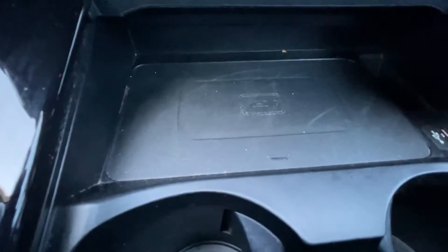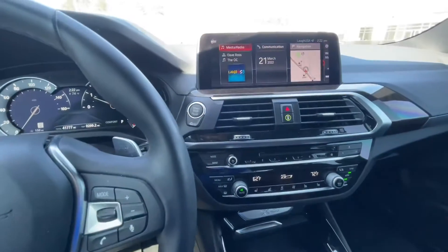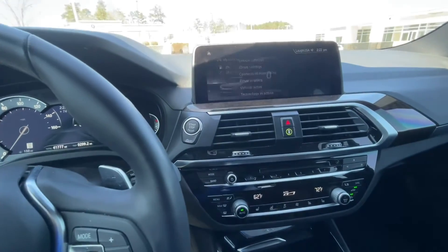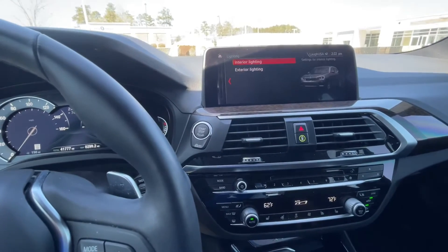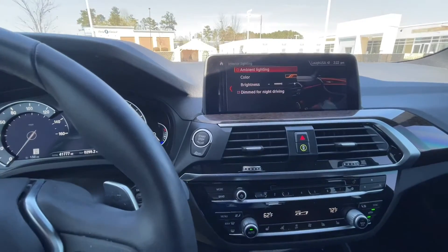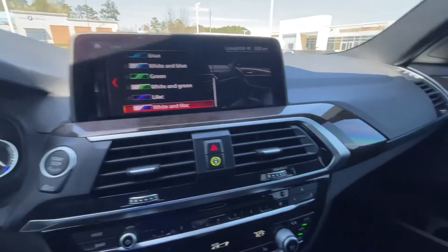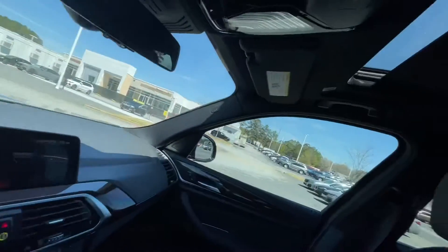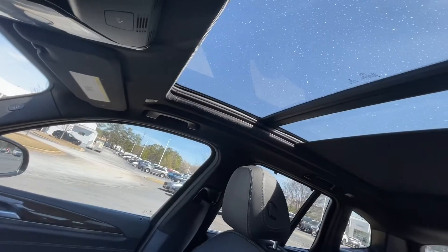It does have wireless charging — set your phone there and it'll charge right on up, no plugs or anything needed. This one also has the ambient lighting. It's got a bunch of different colors that you can change the ambient lighting to, and that goes all throughout the car — the doors, shines on the floor. And this here, which is pretty standard on all of them as well, is the sunroof.